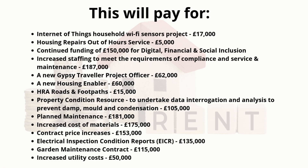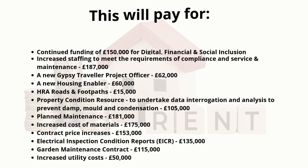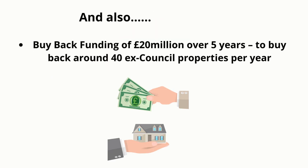Electrical Inspection Condition Reports (EICR), £135,000; Garden Maintenance Contract, £115,000; increased utility costs, £50,000. And also buy-back funding of £20,000,000 over 5 years, to buy back around 40 ex-council properties per year.